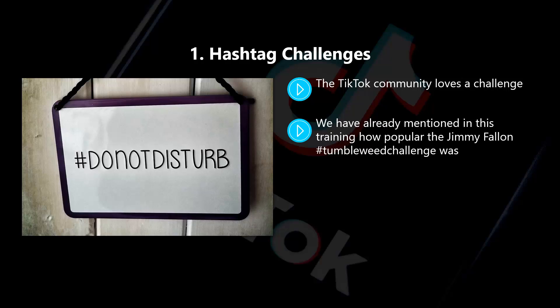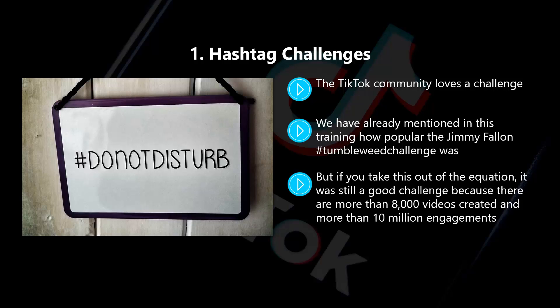We have already mentioned in this training how popular the Jimmy Fallon tumbleweed challenge was. He had the benefit of using the power of the Tonight Show to spread the word about his challenge. But if you take this out of the equation, it was still a good challenge because there were more than 8,000 videos created and more than 10 million engagements. All he asked TikTok users to do was drop to the ground and then roll like a tumbleweed when they heard a particular piece of music.